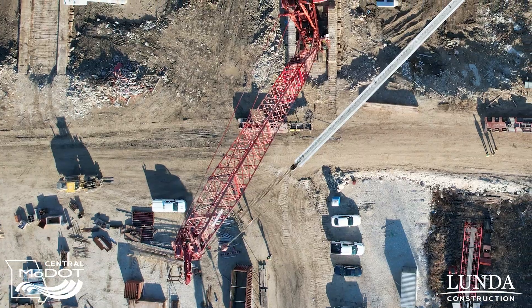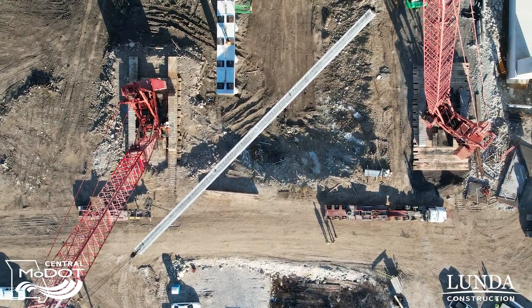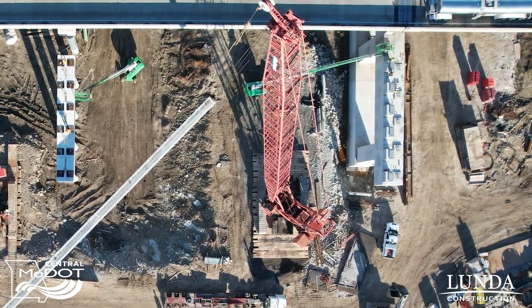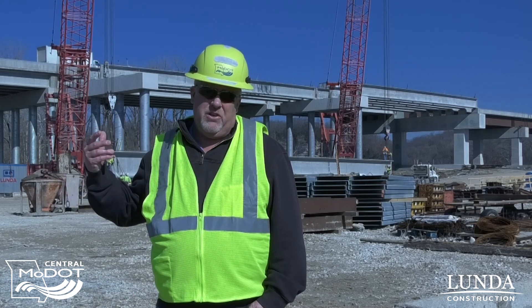We'll continue setting these girders in February — we'll finish span two this week, then continue working on unit one. We probably won't get unit one done by end of February, but I expect to have it done by mid to late March with all those girders set. Then we'll start decking units one and two and begin working on unit three out in the river.